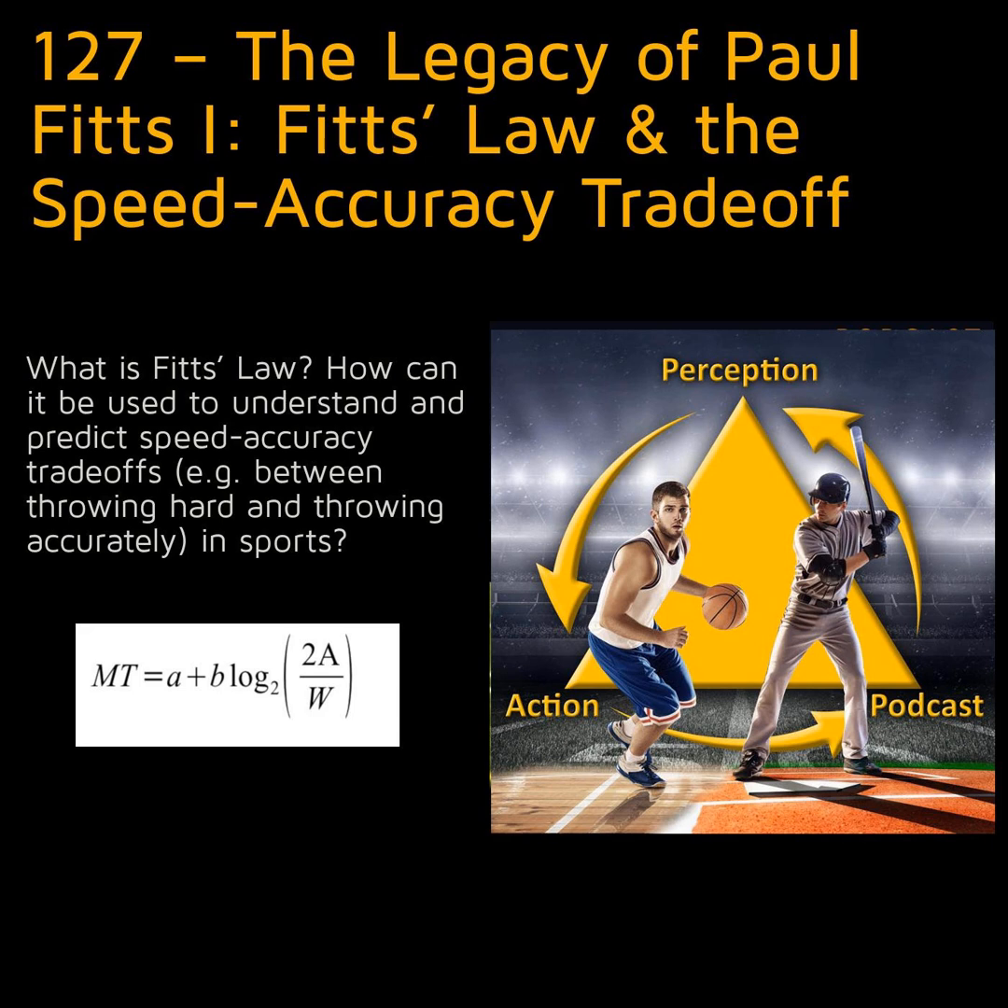Today on the Perception in Action podcast, the first episode in a two-part series looking at the contributions of Paul Fitts to our understanding of motor control and motor learning. What is Fitts' law? How can it be used to understand and predict speed-accuracy trade-offs in sports?